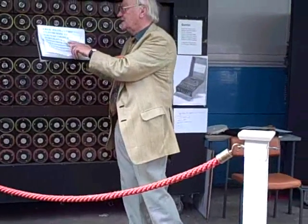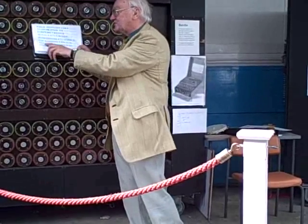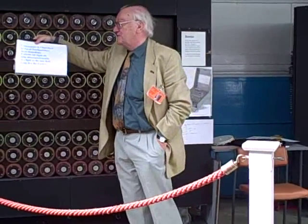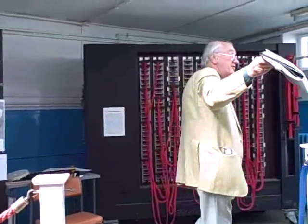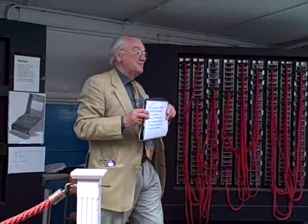Excuse my pronunciation. Torpedo hit right aft, ship unmaneuverable, we fight to the last shell. Long live the Führer. Last message from the famous Bismarck. Incidentally, the German Navy knew the track of Bismarck not from Bismarck itself, which was on radio silence, but from the Royal Navy. They had broken all the Royal Navy codes, and therefore they knew where Bismarck was — not from Bismarck.